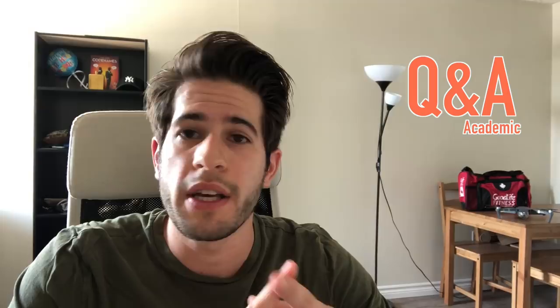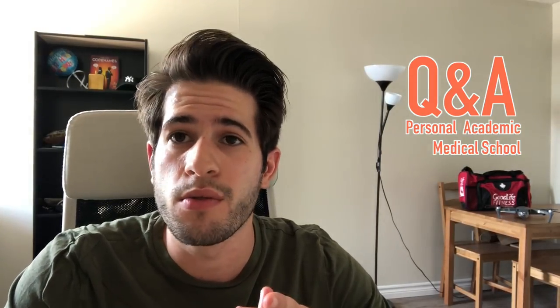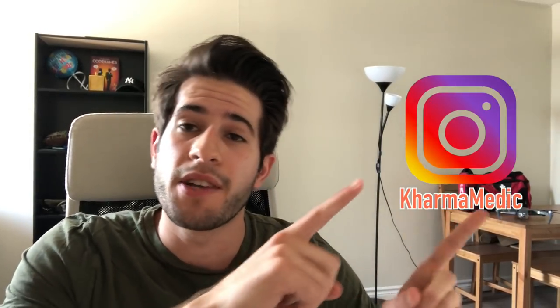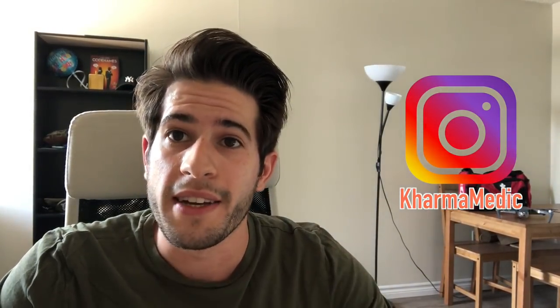Recently a lot of you guys have been asking for a Q&A so you can get a better insight into who I am, where I come from, my background, things like that. So if you have any questions at all — academically related, personal related, medical school related, whatever it is — feel free to leave a comment on this video or any future videos, and I'm going to be doing a Q&A soon. Also follow me on my Instagram page; you guys can ask me questions there not only for the Q&A but about anything you like. So with that out of the way, let's get right into the video.